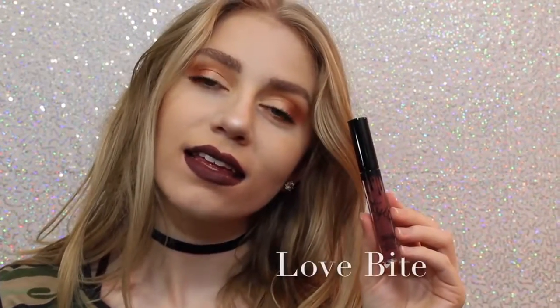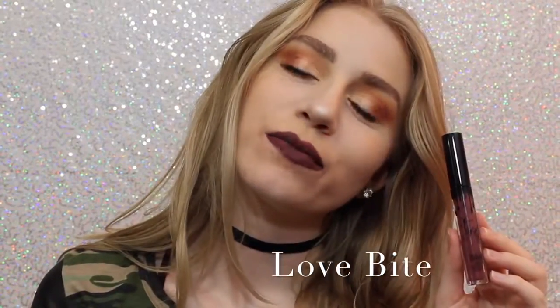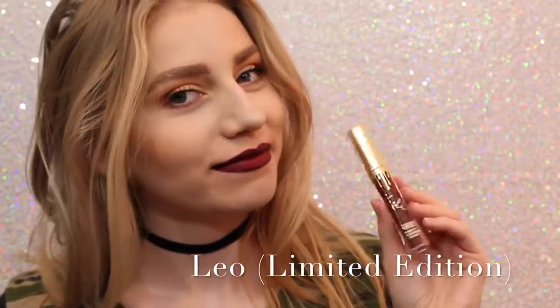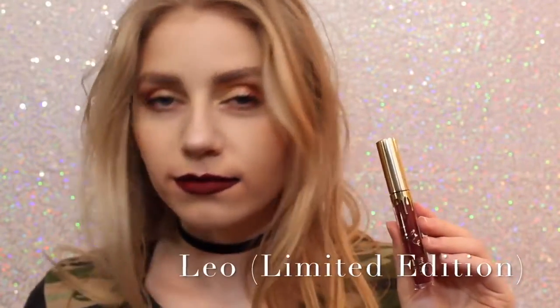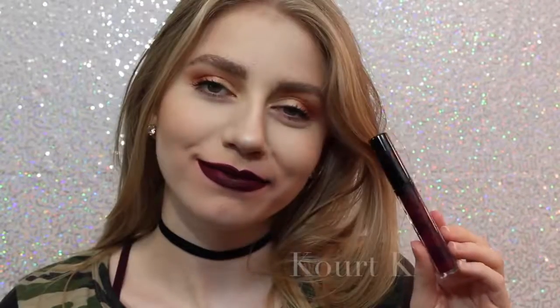Next is Love Bite. I like it, I don't love it — I don't know why I just don't — but it's a beautiful color if you are into purple lipstick. Sorry about the quality of this swatch, but this is Leo, the Limited Edition Birthday Lip Kit. This is just a really pretty maroony red. It's just a little bit darker — a lot darker — than Mary Jo K, so you can kind of get an idea of how it looks.